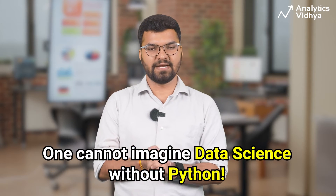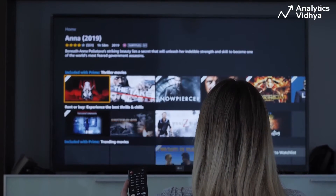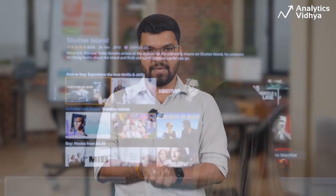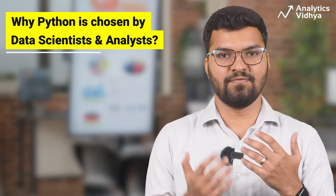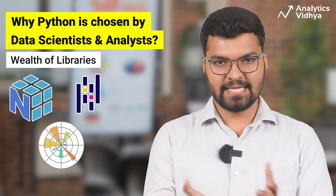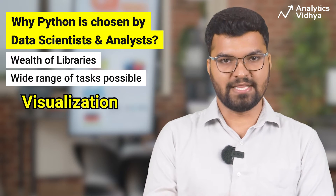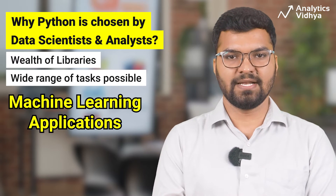One cannot literally imagine data science without Python. Even big tech companies like Netflix, where data science is used extensively for things like movie recommendations, depend very much on Python. Over the years, Python has evolved as one of the most favored programming languages for data scientists and analysts worldwide, because of its wealth of libraries such as NumPy, Pandas, Matplotlib, etc. These libraries help with a wide range of tasks like data processing, visualization, analysis, and machine learning applications.